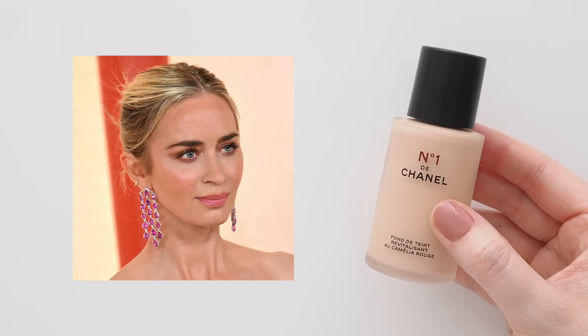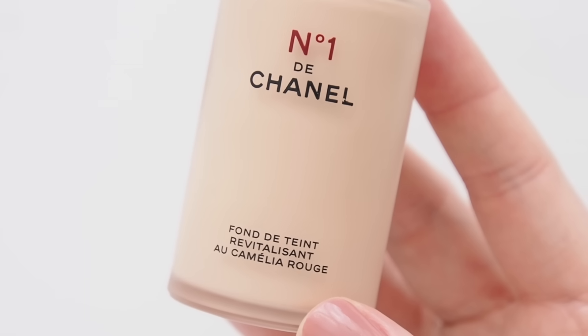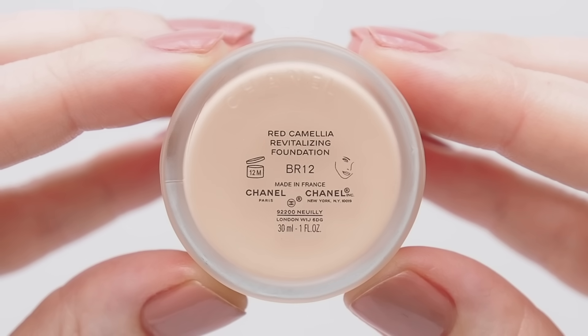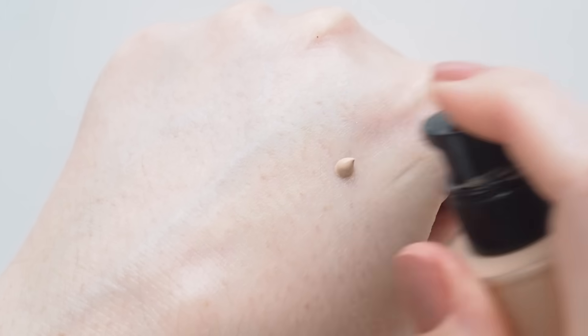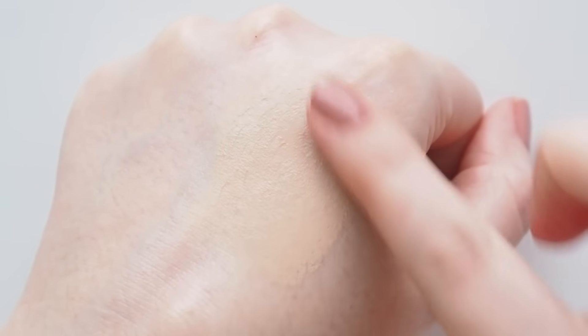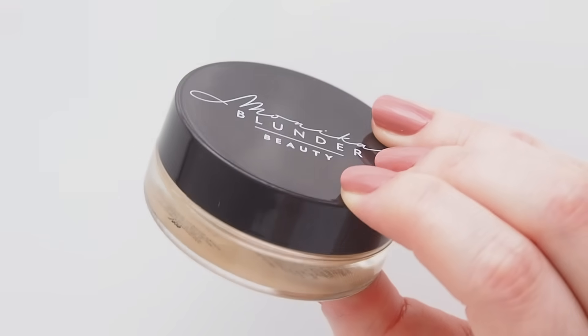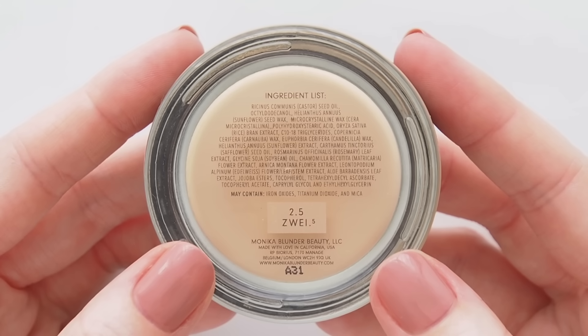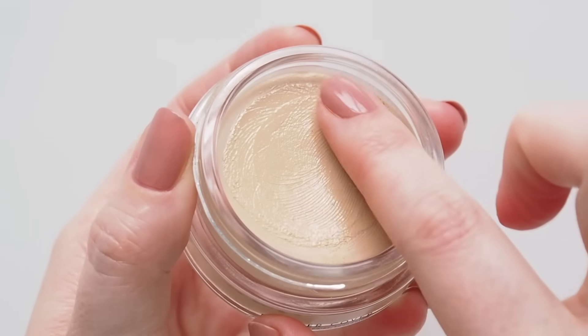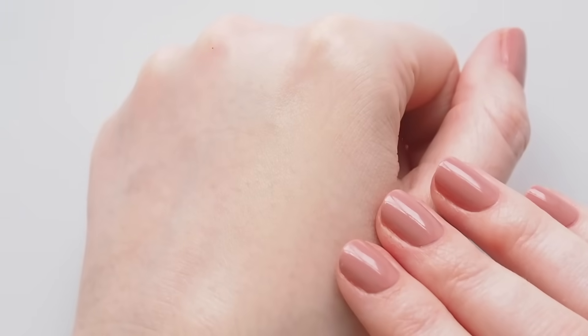At the Oscars this year, Emily wore one of my favorites from the past couple of years, No. 1 de Chanel Revitalizing Foundation. Jen used this to create a fresh, dewy complexion without too much coverage. I love that it's buildable, but it can stay sheer and super light too. In October last year at the London premiere of The English, Emily was in Monica Blunder's Blunder Cover, a fantastic all-over skin fix — somewhere between foundation and concealer, great for quick, creamy, natural coverage that still looks like your skin.